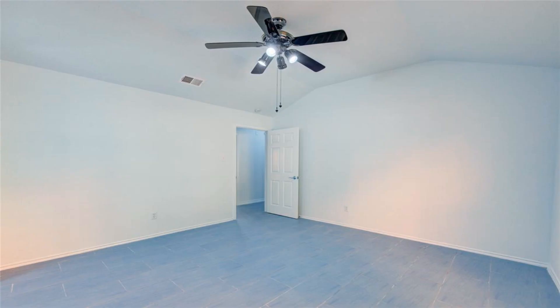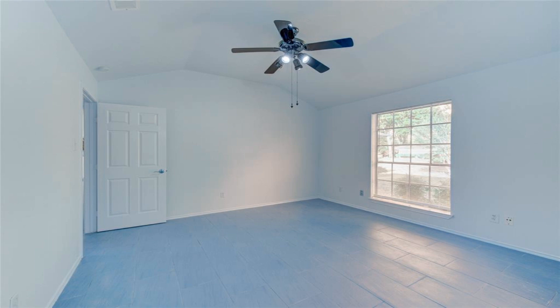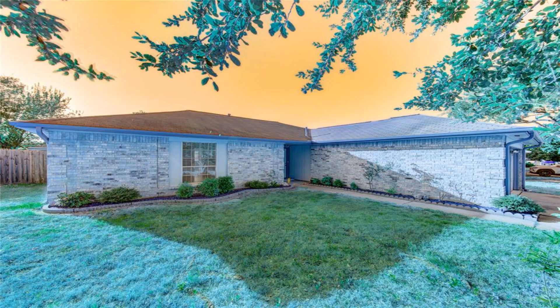Conveniently located near Sam Houston Tollway, I-45S and 249.